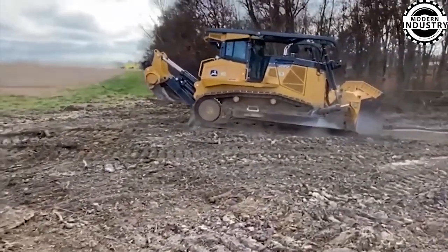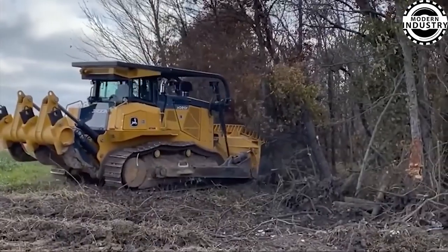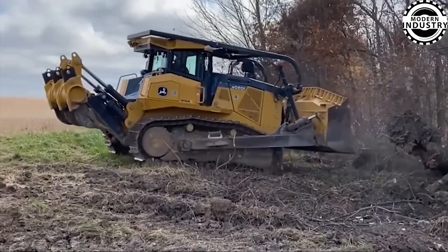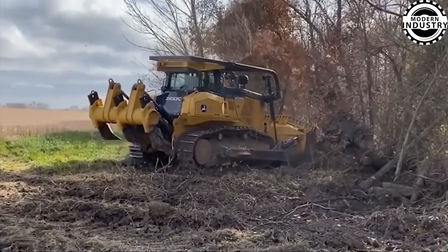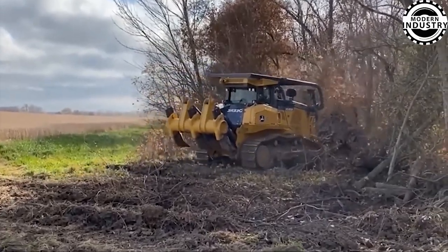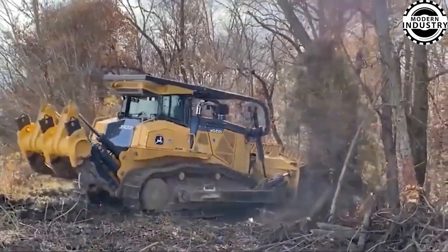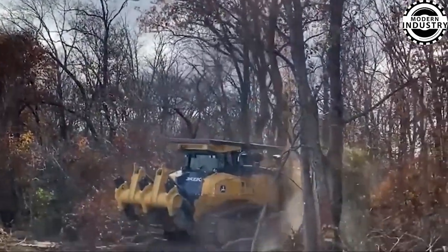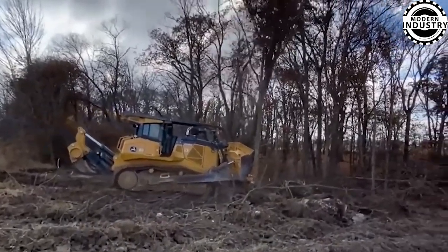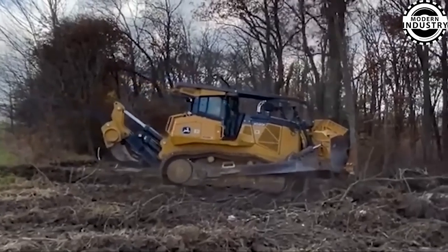The John Deere 1050K Dozer stands out as a powerful and flexible machine, designed for large-scale earth-moving and construction tasks. Part of John Deere's latest K Series, it integrates advanced features and technology to enhance productivity and operator comfort. The cab prioritizes comfort and convenience with an adjustable air-suspended seat, a high-visibility display panel, an efficient air-conditioning system, and ample storage space. Additionally, the Bluetooth audio system provides convenience for operators during long working days.